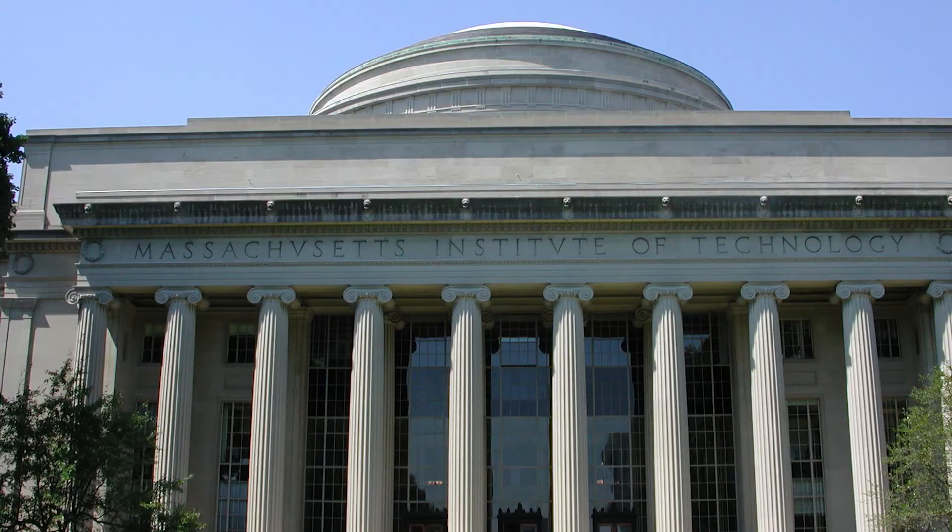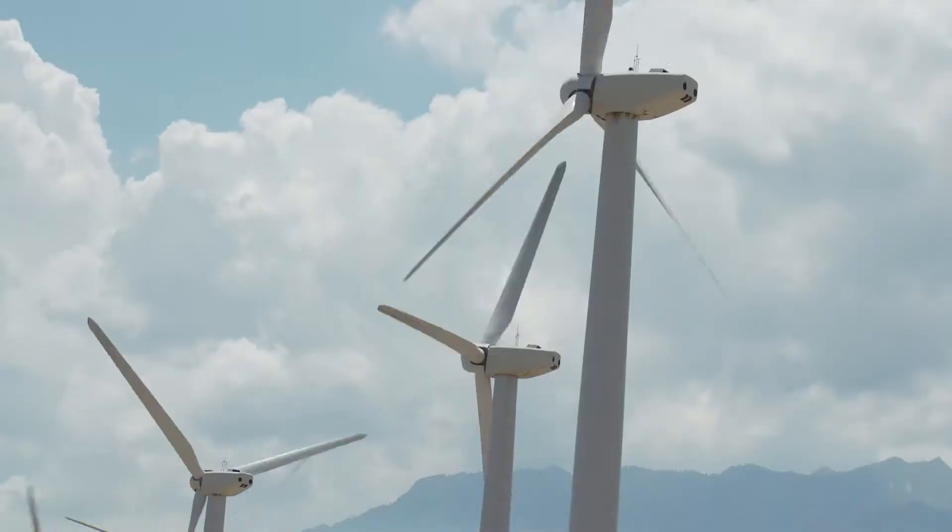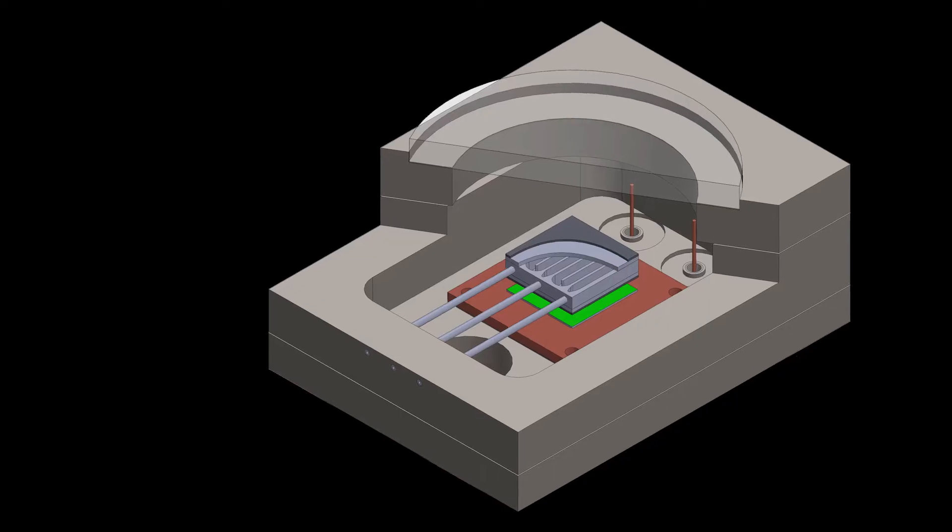I was at MIT as an undergrad and then I discovered that a lot of renewable energy needs power conversion. So if you work in power electronics, then you can work with solar, with wind, with thermophotovoltaic and many other applications. And as a bonus, you also get to work with things like electric vehicles and renewables and grid storage.